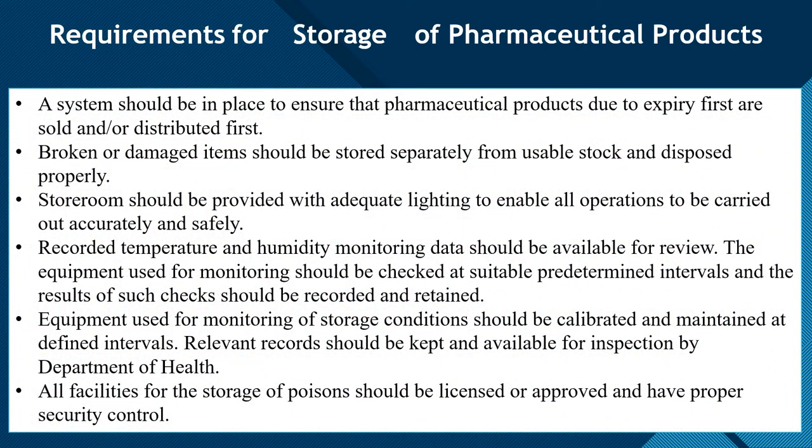A system should be in place to ensure that pharmaceutical products due to expire first are sold and distributed first. Expired or unusable stock should be stored separately and disposed of properly.